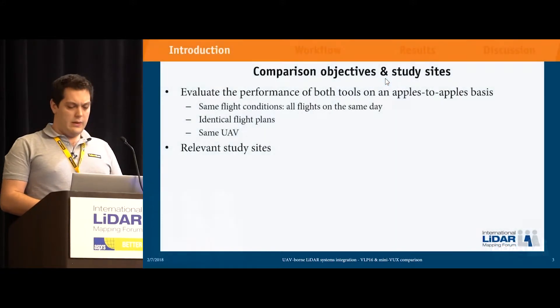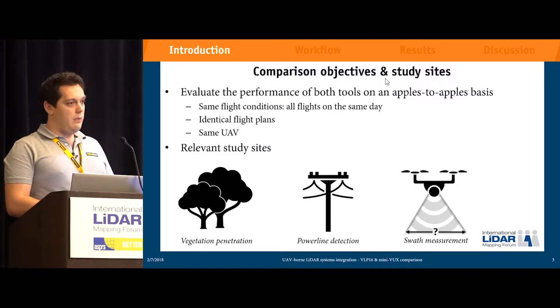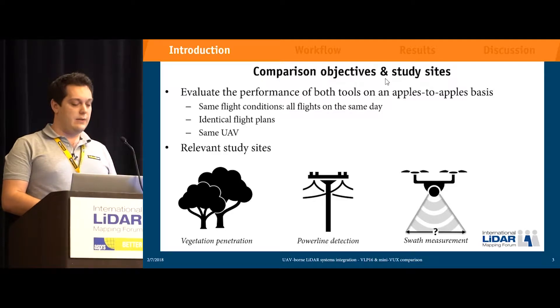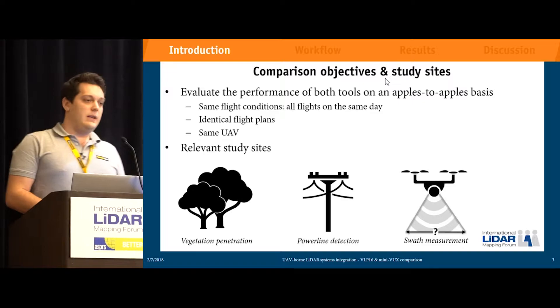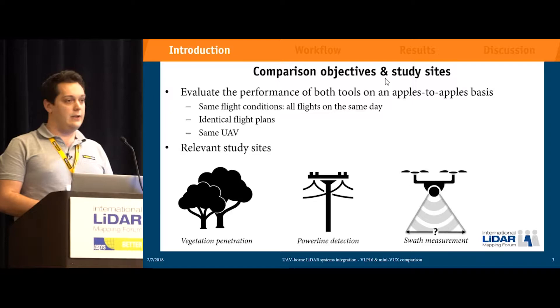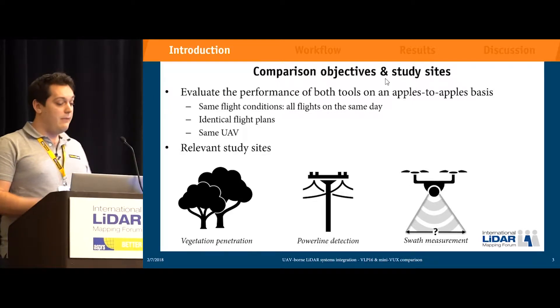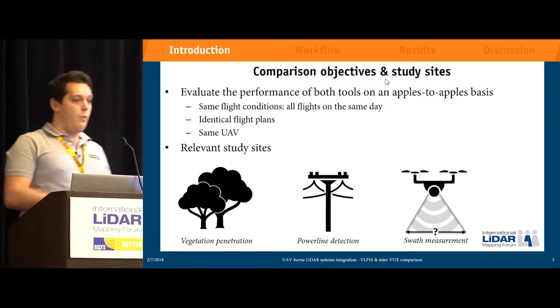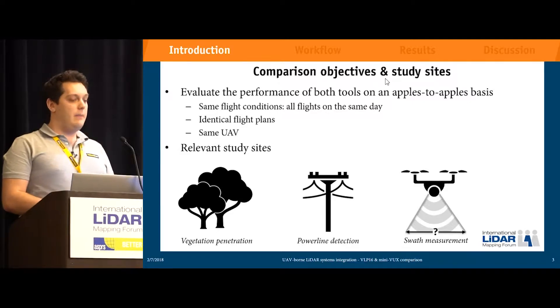The comparison objectives and study sites: we want to compare both sensors on an A-pulse to A-pulse basis. That means for every site — vegetation penetration, power line detection, and swath measurement — we want the same flight conditions. For one study, all flights for all tools must be flown on the same day with identical flight plans and obviously the same UAV.